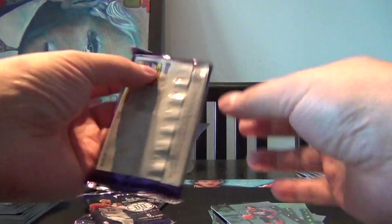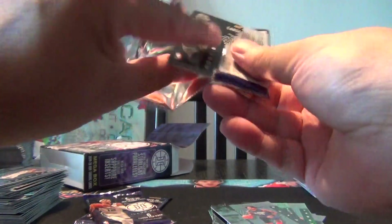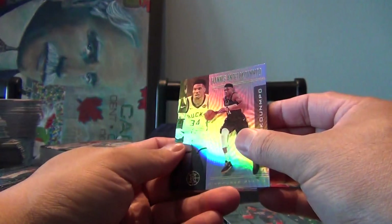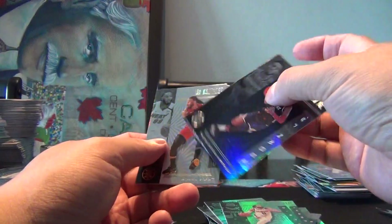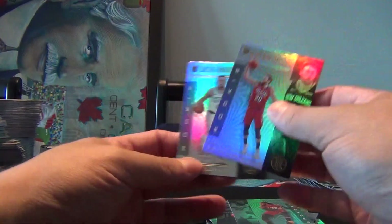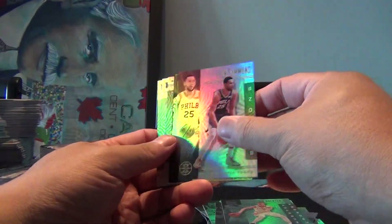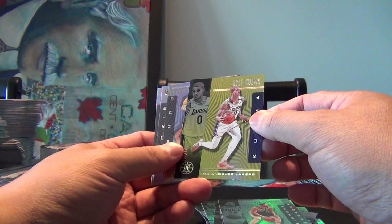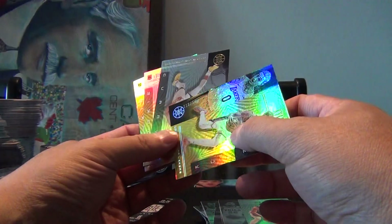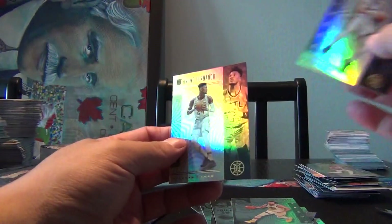Three more packs. Giannis, Ricky Rubio, a Troy Brown Jr., Jay Crowder, and we got a Nicolo Melli and Carson Edwards. Kevin Herter, Ben Simmons, Kyle Kuzma — that must be the yellow parallel — numbered 118 out of 149. Steph Curry, and our rookies are Tyler Herro and Bruno Fernando.